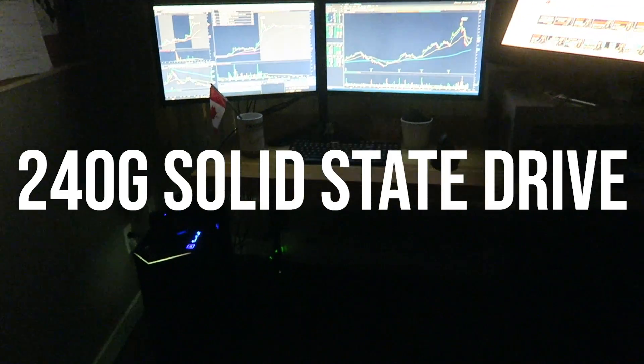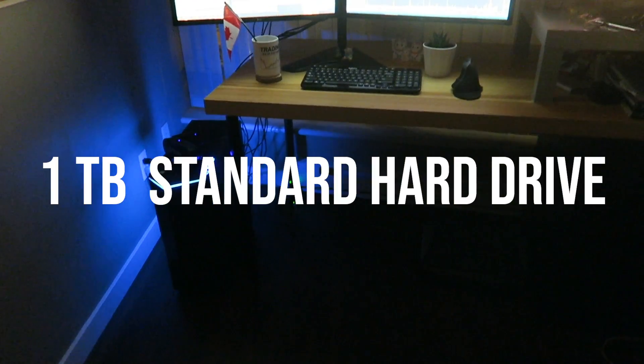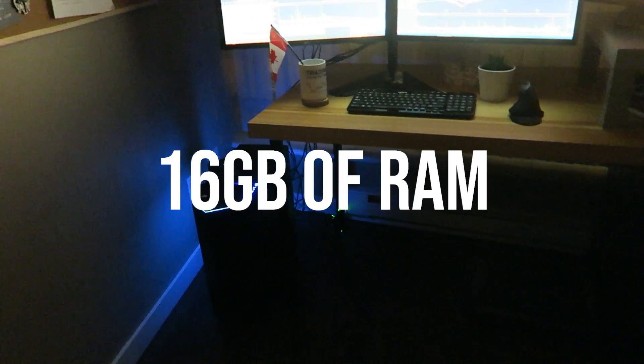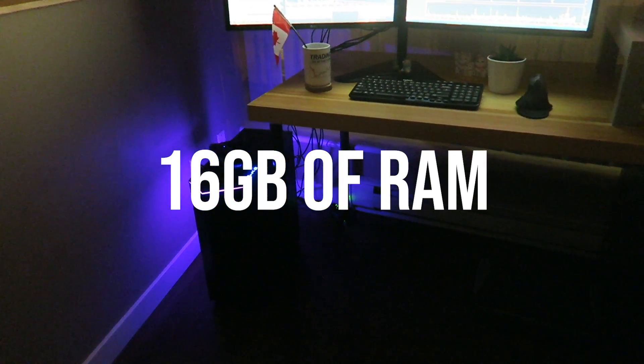This build also has 240GB of SSD, 1TB of standard disk drive, and also 16GB of RAM and water cooling.